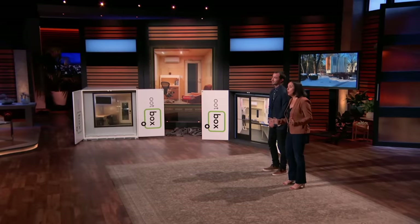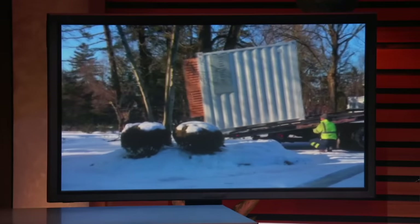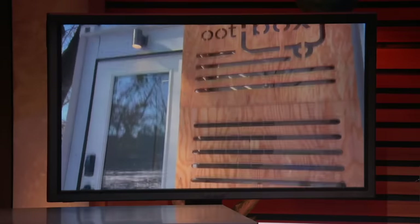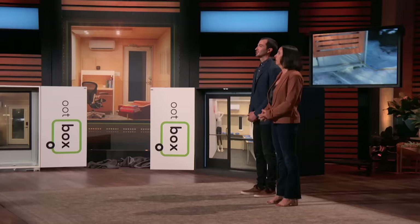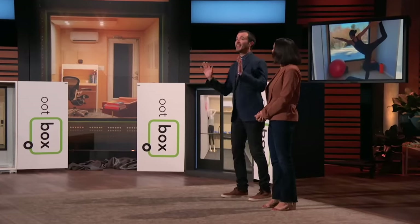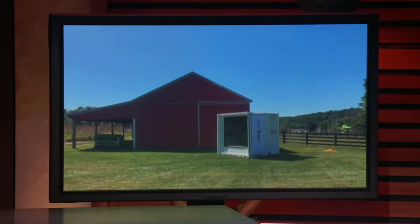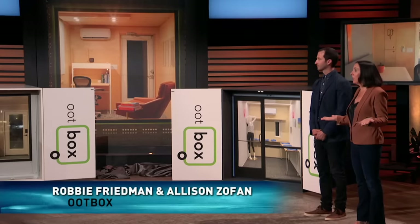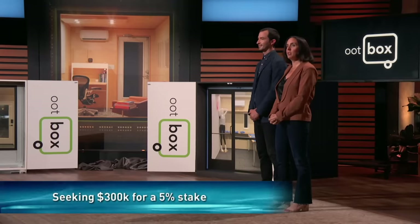We make it so simple for our customers. An Oopbox rolls off the back of a truck, plugs into any outlet, and it is ready to go. Sharks, Oopbox is the future. Demand has been increasing ever since our recent launch, and now we need your help to keep up with that demand. So who here is an out-of-the-box thinker and wants to step inside this box and join us on our journey?